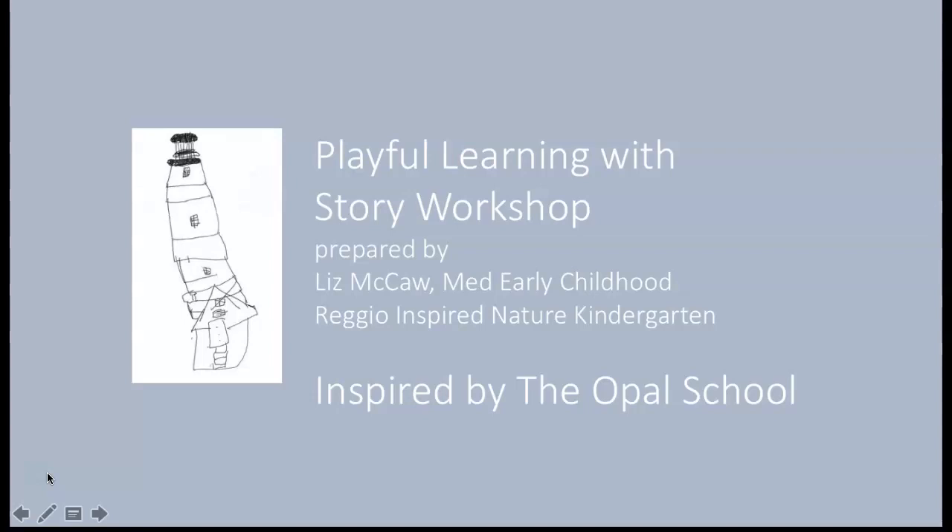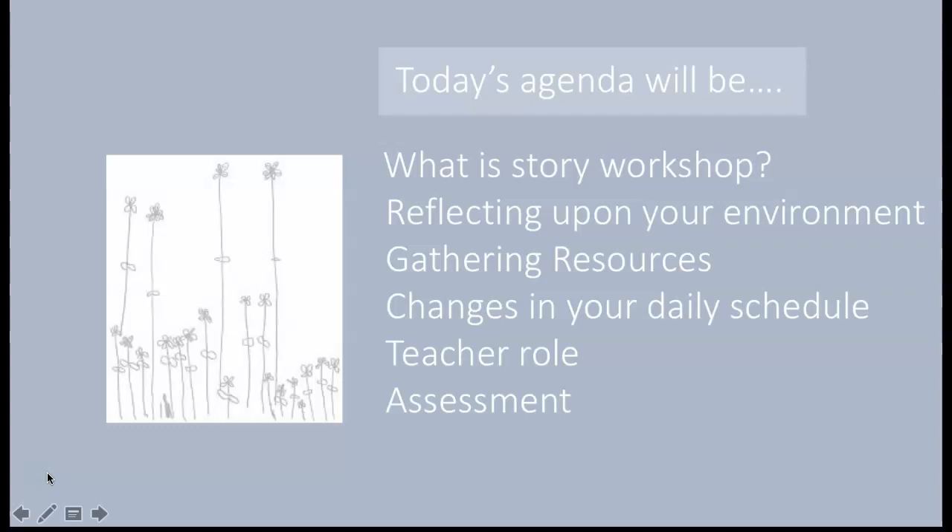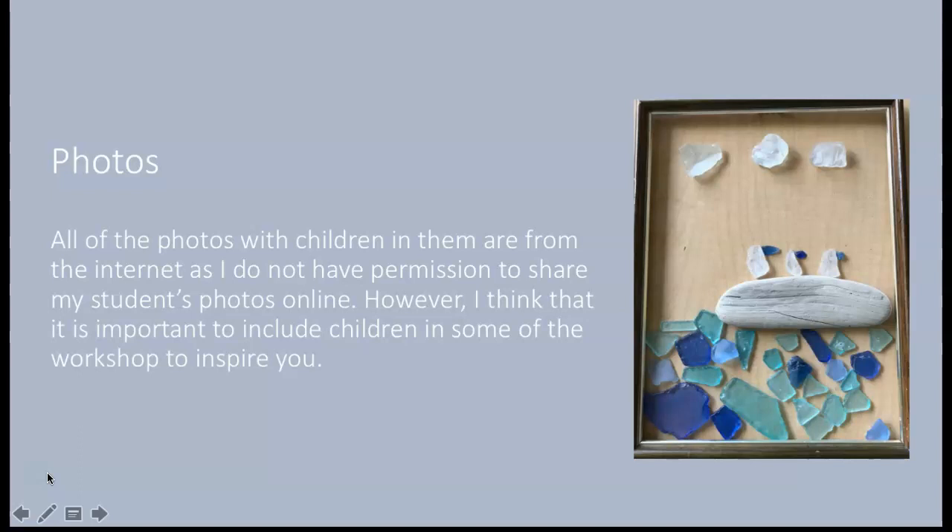Our agenda is very simple: What is Story Workshop? I thought it would be really good for us to have a common definition, reflecting upon your environment, gathering resources, changes to your schedule, what's your role as a teacher while the children are doing Story Workshop, and assessment tools. All of the photos with children in them are from the internet, mostly from the Opal School, as I don't have permission to share my students' photos online. However, I think it's very important to include children, as I find it inspirational.